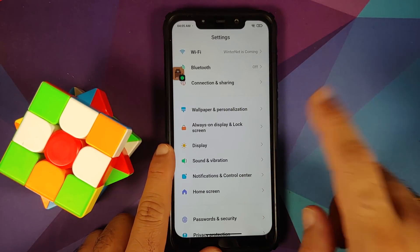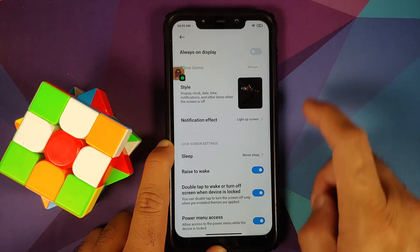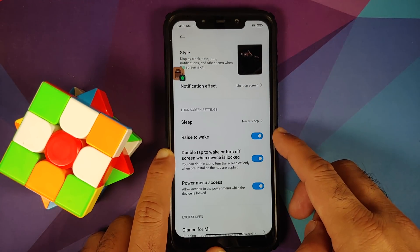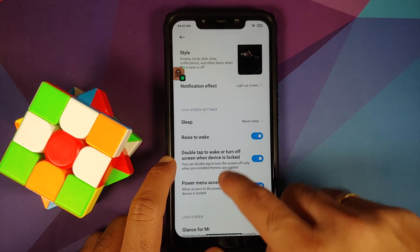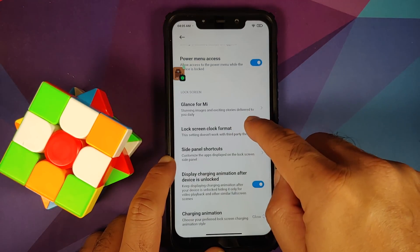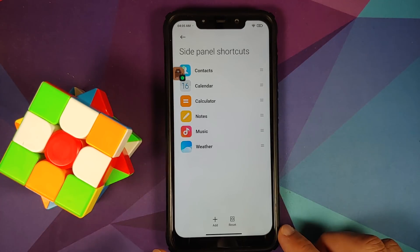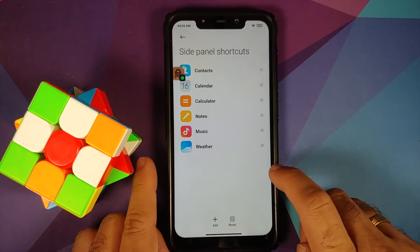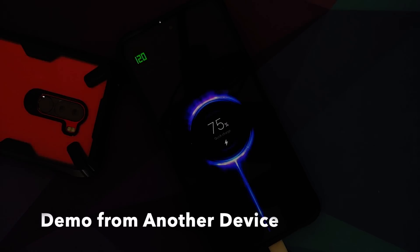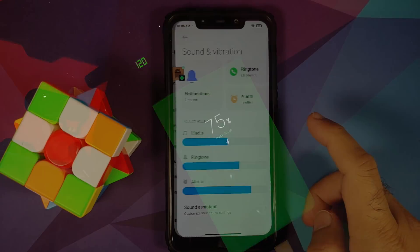You can change your notification effect for the light-up screen. Lock screen settings include: raise to wake is working, double tap to wake on the lock screen is working, double tap to sleep on the lock screen is working. There's a toggle for power menu access and lock screen clock format. Side panel shortcuts on the lock screen can be customized. You also have three different charging animations, all working without issues.